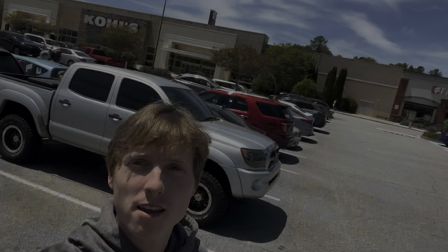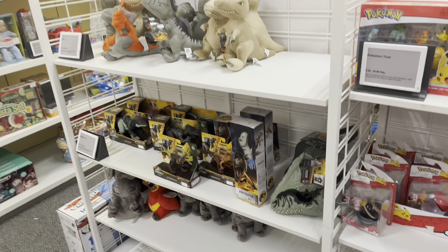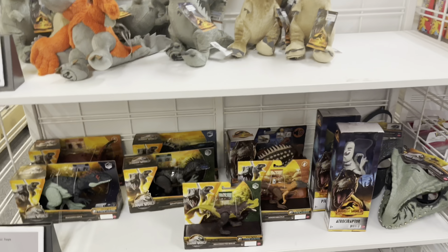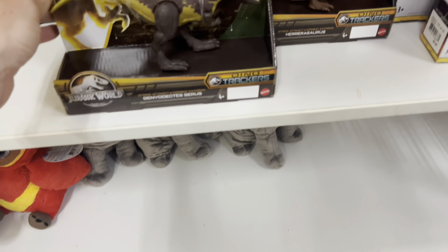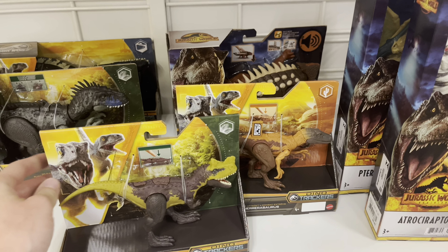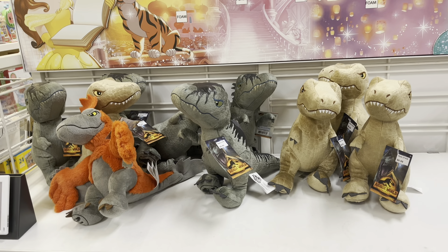Now we are outside of Kohl's to see if we can find anything inside. Here we are at the toy section at Kohl's, and they don't have anything that I don't already have. But anyone that's looking for the new Strike Attack Dino Tracker Dinos, they seem to be carrying them now at Kohl's as well. They've got the plushes that they've had for a while.